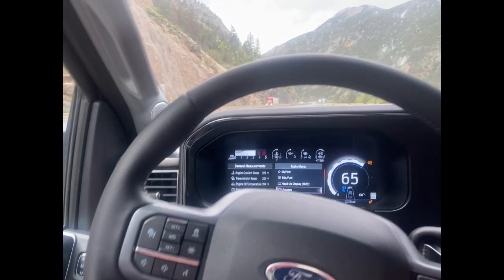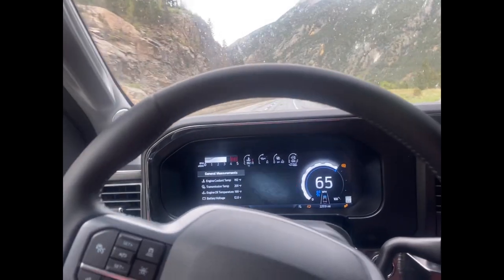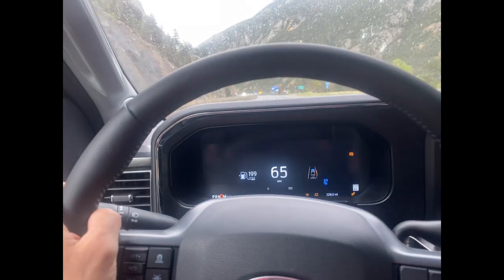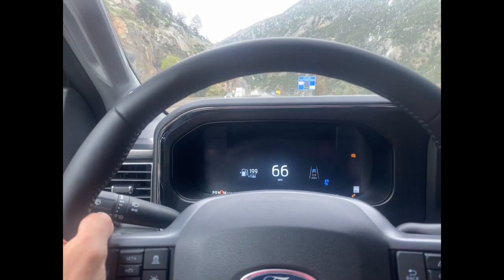There's a column view you can set — it kind of blacks out the display and just gives you bare minimum information.